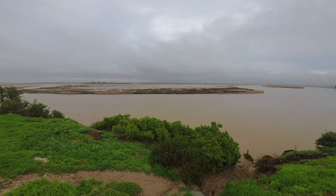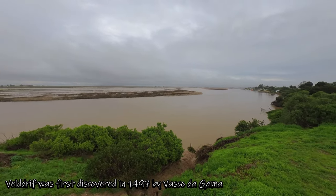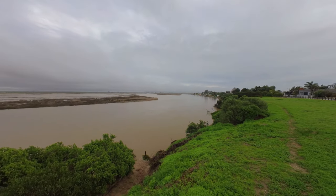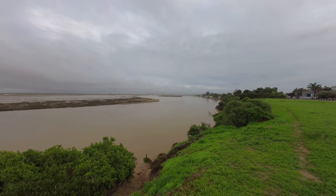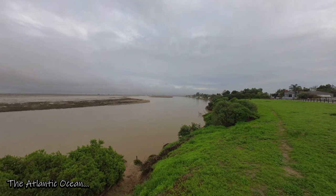This is the Berg River in Veldriff, and it goes all the way down there to what is known as Bokomlaan. It's quite famous in this region, and then this river empties out into the ocean just a couple of kilometers from here.